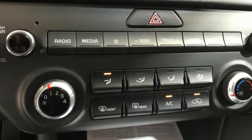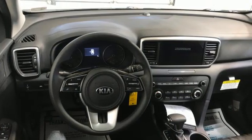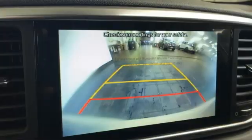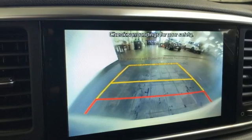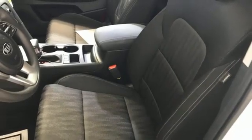It comes nicely equipped with features you'll love: inline four-cylinder engine, air conditioning, external memory control, manual tilting steering column, wireless phone connectivity, voice activation, aluminum wheels, USB port, and streaming audio.